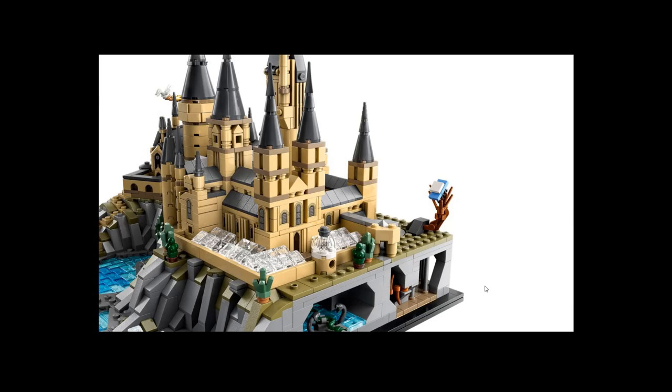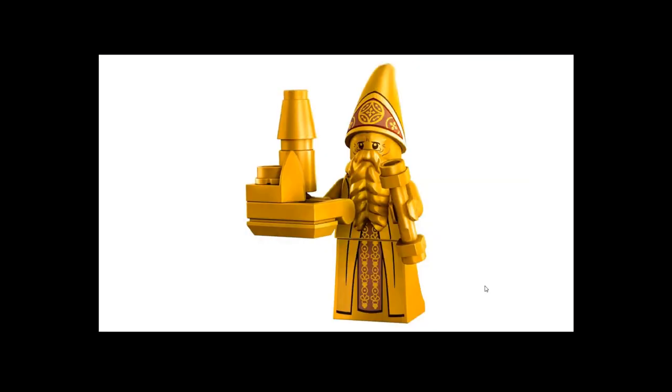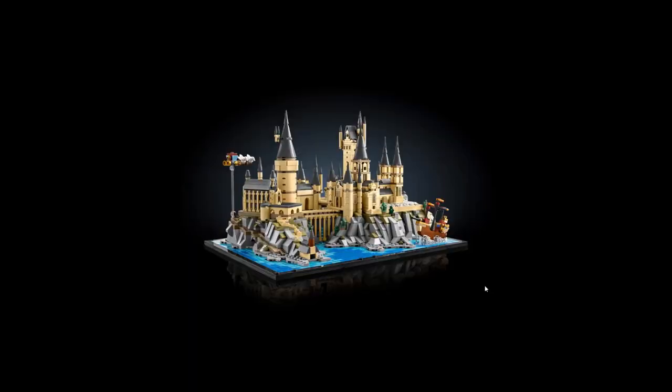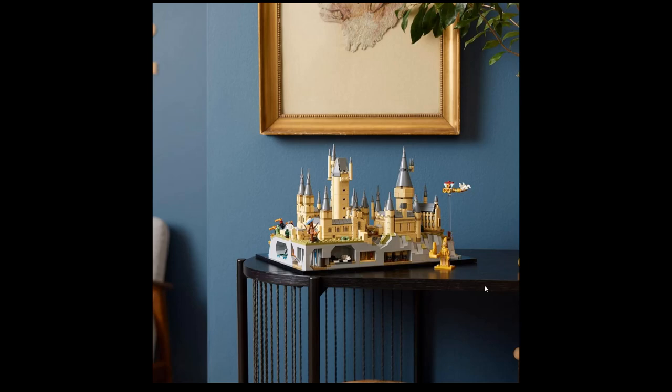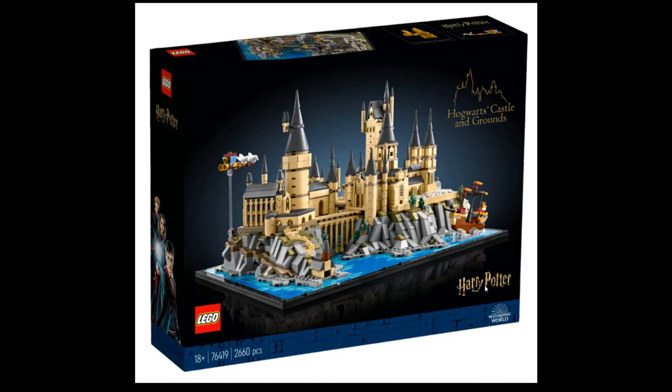You get all this stuff, but I feel like you could buy ten polypacks with little Harry Potter and Dumbledore and build something similar. Tell me in the comments, Harry Potter fans — is this something you would get? Would you pay this kind of money? For me, no, I'd rather buy the big castle. There's so much Harry Potter stuff now, same as Star Wars — remakes of remakes. How long can LEGO keep pumping out these sets?